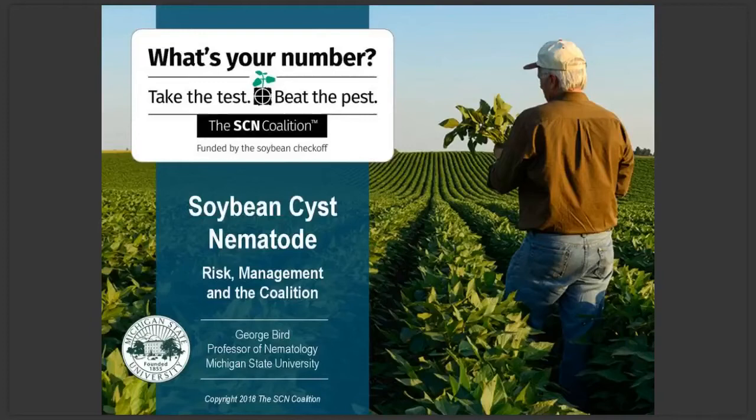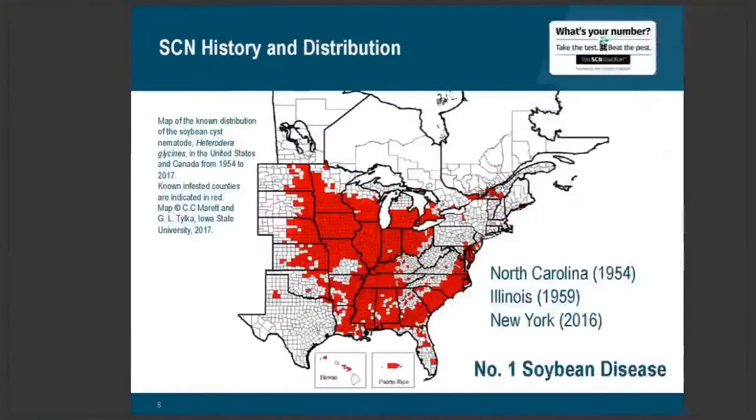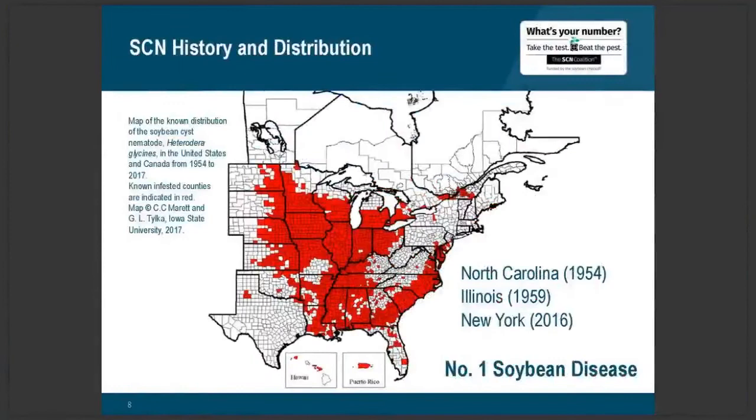For the next 15 minutes or so I'm going to be talking to you about the soybean cyst nematode, its risk to soybean production, some management aspects, and the soybean cyst nematode coalition. Soybean cyst nematode has been known to be present in the United States since 1954, and by 1959 it had already been detected in southern Illinois. As recently as 2016 there was a new find in upstate New York, and there are new counties in North Dakota where it's being detected. Soybean cyst nematode is considered the number one limiting factor in soybean production in the United States, and on this slide all counties shown in red have confirmed SCN presence.